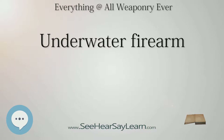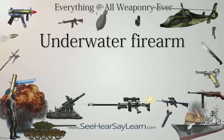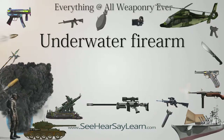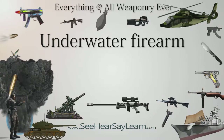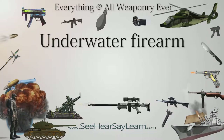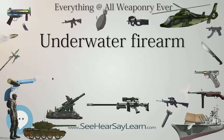This ammunition allows the user to fire from above the surface into the water at a very low angle of incidence — in some cases as low as two degrees — without ricochet. After entering the water, the bullet will continue its original trajectory. The user, when aiming, needs to compensate for the refractive index of water, roughly 1.333 for fresh water at 20 degrees Celsius.